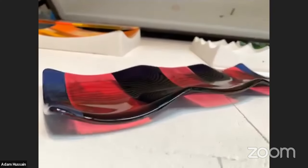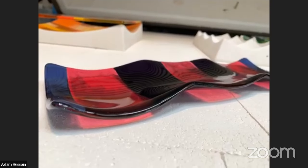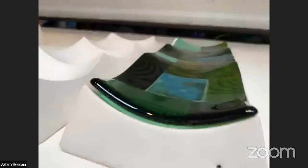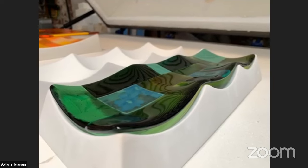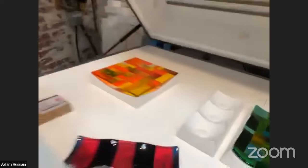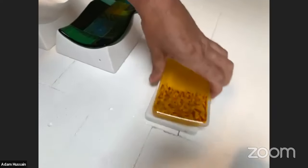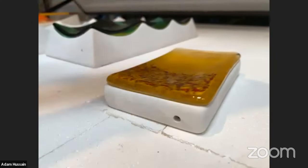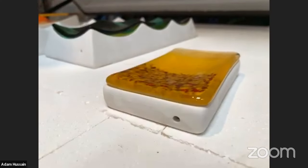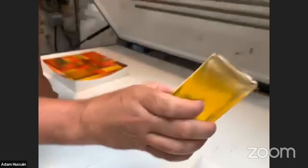So that's the mould for the soap dish — as you can see the glass fits it perfectly. When I open the kiln after the slump, that's what you see. That would be the finished product — the finished artwork.